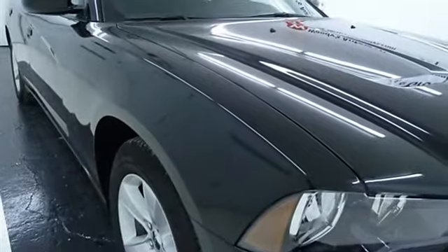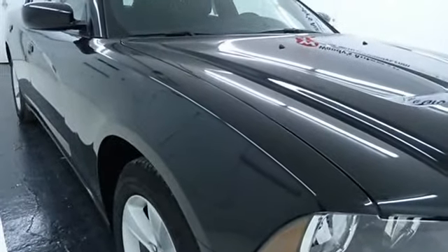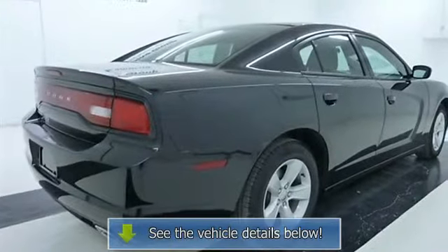At Woody's Automotive Group, you can trust in the quality of our expansive selection of pre-owned vehicles. Call 877-271-1228 today to schedule a test drive.